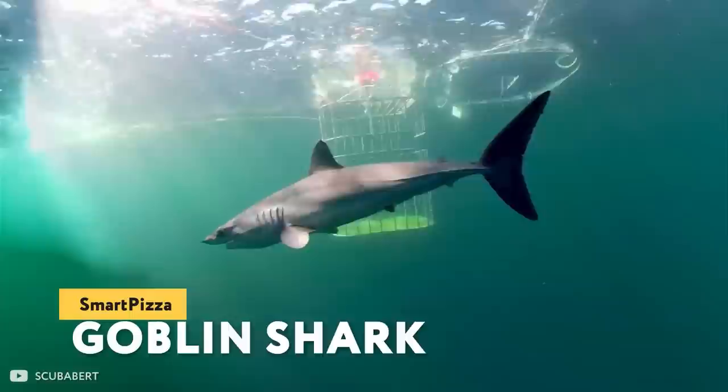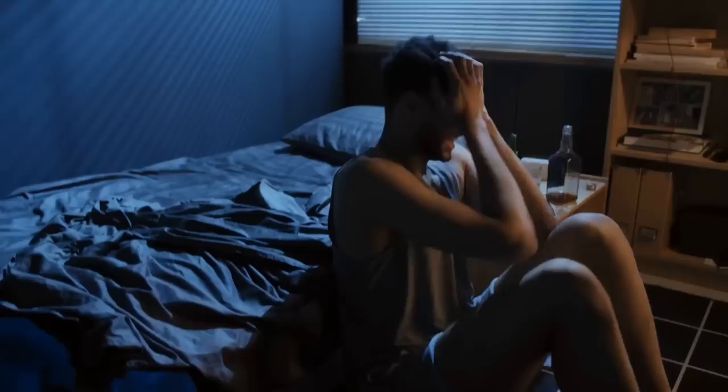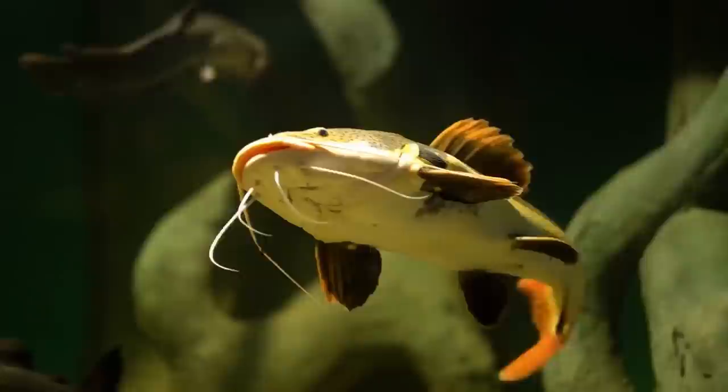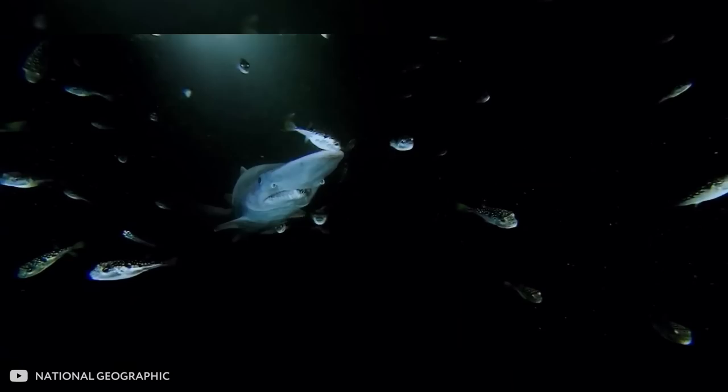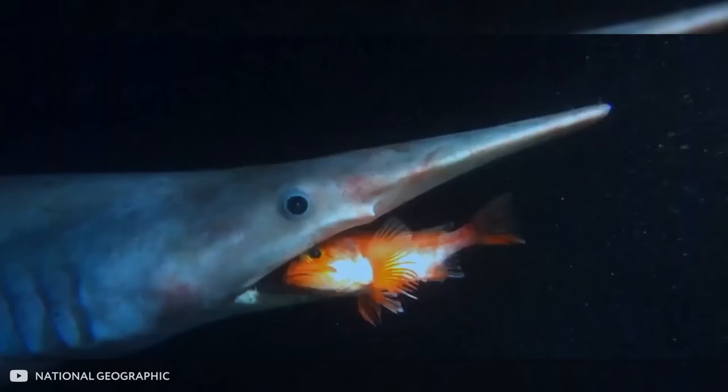Goblin Shark — all sharks have their own special records: some are fast, some are big, and some are just ugly and creepy to even look at. That's the goblin shark. It lives in deep water, and rightly so — it shouldn't scare us all on the surface. The goblin shark's diet consists of deep-sea squid, crabs, and fish. Science knows of only 45 individuals that have been caught or washed ashore. Like many other sharks, the goblin shark is an active predator — it uses its elongated jaws to stick out its teeth and grab prey, which it detects using sensitive electroreceptors on its snout.